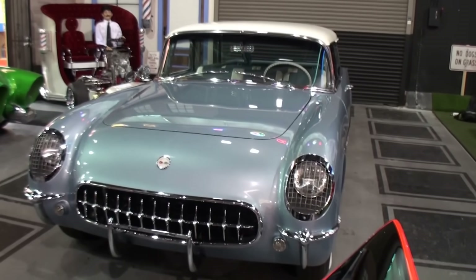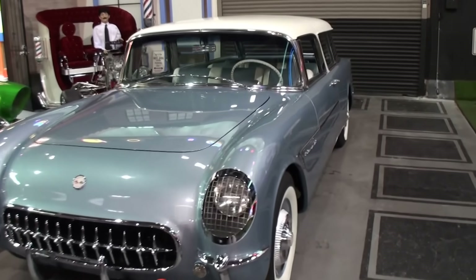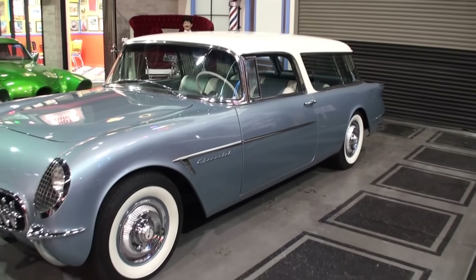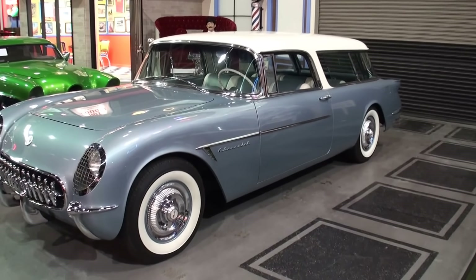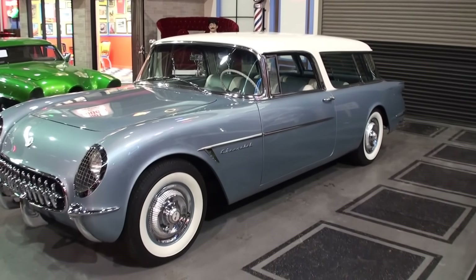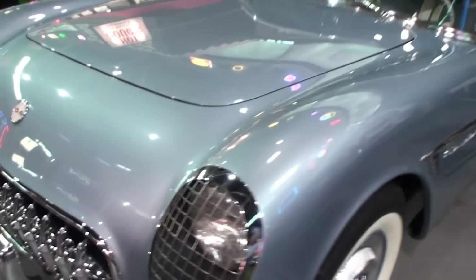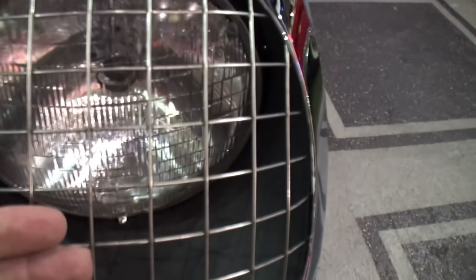Here is our car — let's take a look. It looks like a Corvette from the front, but as you go over to the side, it has the '55 Nomad look. Isn't that spectacular? You can see how the grilles were back then.